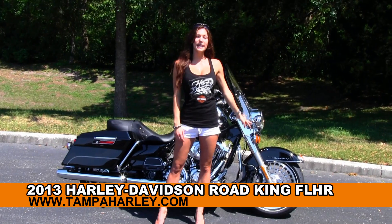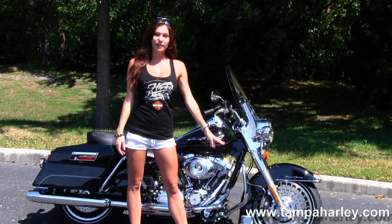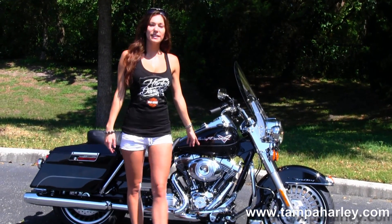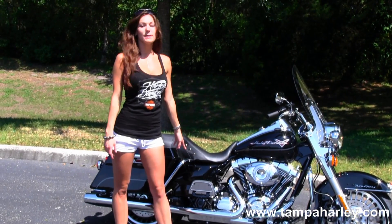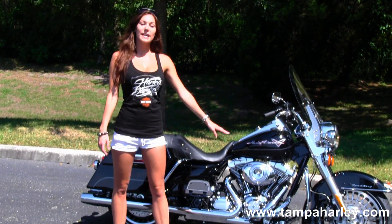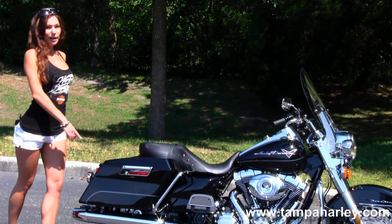It comes with the 28-spoke black and brushed knuckle wheels, full-size chrome engine guard, the rubber-mounted air-cooled 103 cubic inch engine with 6-speed cruise drive transmission. We have full-size rider and passenger floorboard and hard-locking saddlebags.